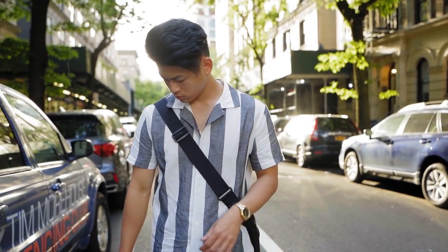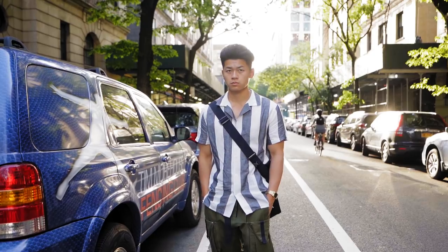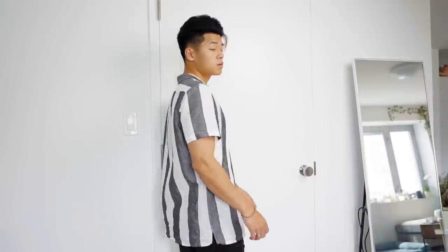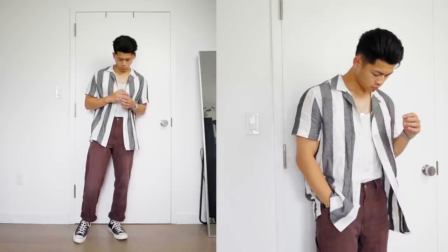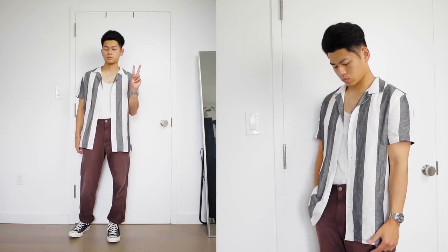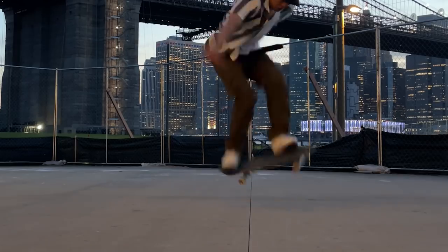Next is this slim striped linen shirt — short sleeve and button-up as well. The fit and cut are similar to the last shirt but it's made out of linen. Both materials are very breathable, but I feel less overheated in this linen shirt. It doesn't have the same stretch as the rayon shirt, but I personally prefer wearing this one more. Stripes are a more neutral pattern, so it's much more versatile and easy to style — buttoned or unbuttoned with something underneath. I actually like wearing this in my skate fits because if you look good and feel good, you'll have a better session. It gives the fit a more preppy vibe, which is a nice switch up.